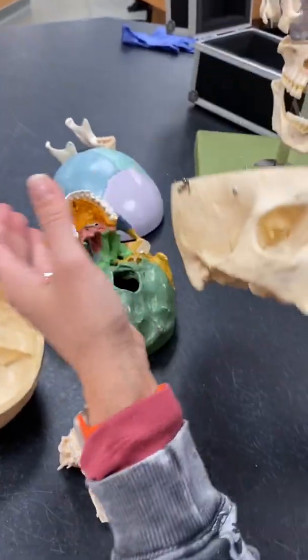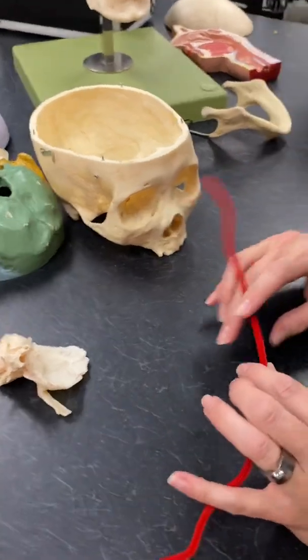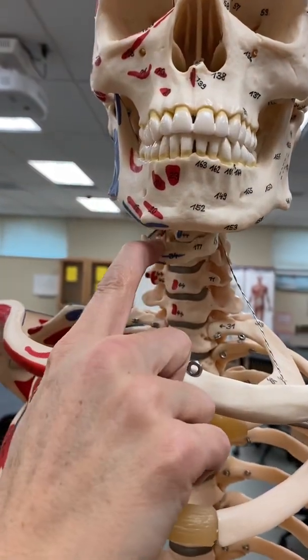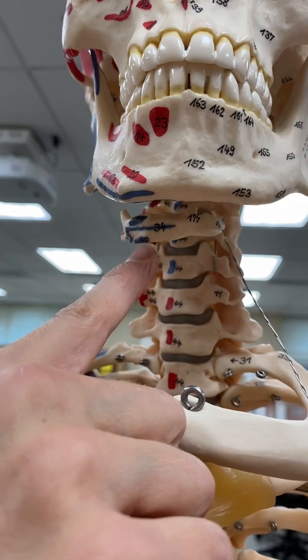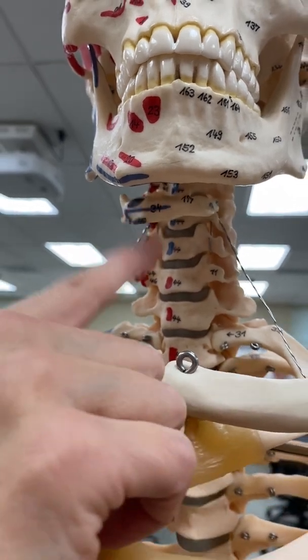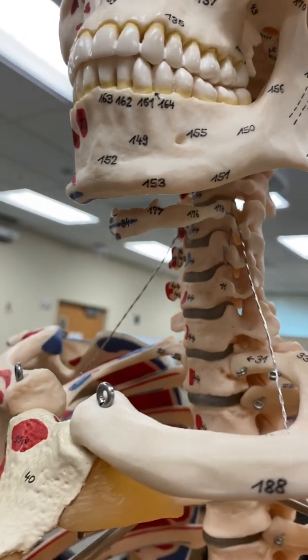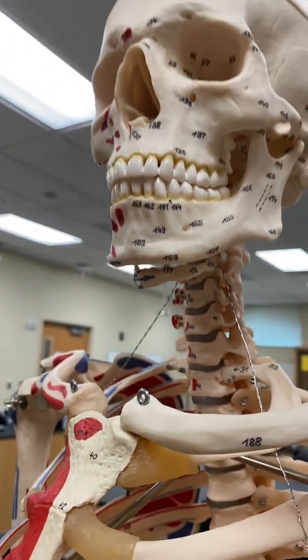And then the hyoid bone, which actually is not really attached to the skull at all. Here is our hyoid bone that shows up below the mandible, but it's tucked away hiding in that neck cavity in there. Not much you have to know about the hyoid other than it looks like that.